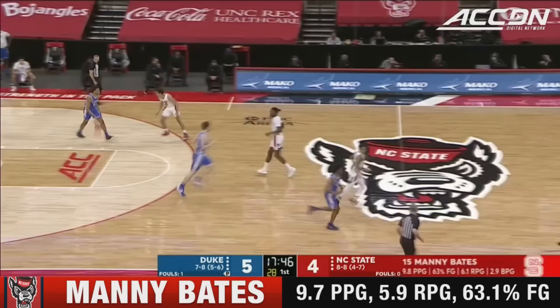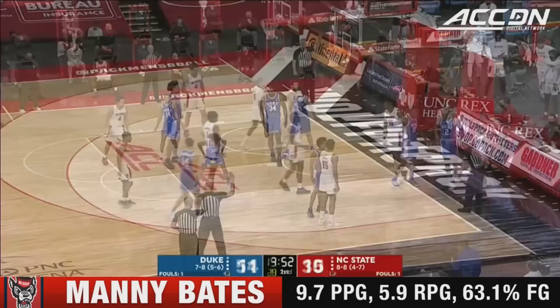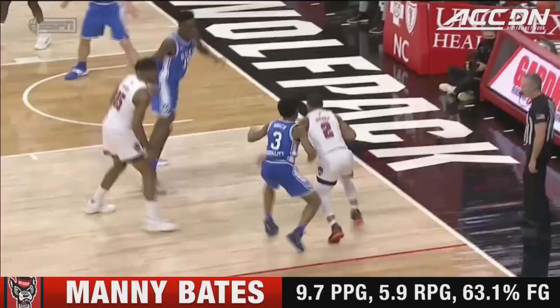They need to be able to get out and run, especially when you consider they've lost their best half-court scorer in Devin Daniels. Manny Bates off a nice bond from Shakil Moore, going over top of Mark Williams — but on the other end of the floor, under Burke, Hellams 5-4 and 3-4.